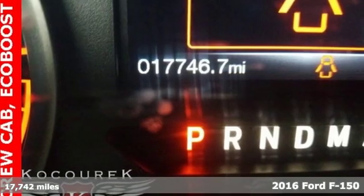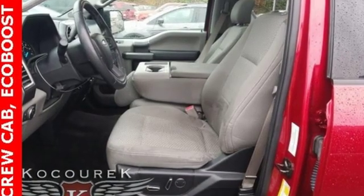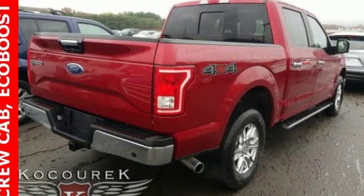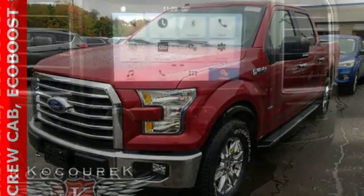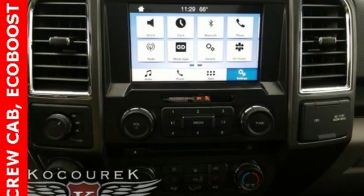Features include streaming audio, remote engine start, front heated split bench seats, rear parking sensors, wireless phone connectivity, power adjustable pedals, twin turbo V6 engine, trailer brake controller, electronic shift on the fly, and power heated mirrors.